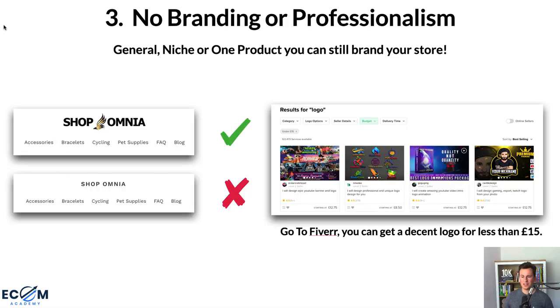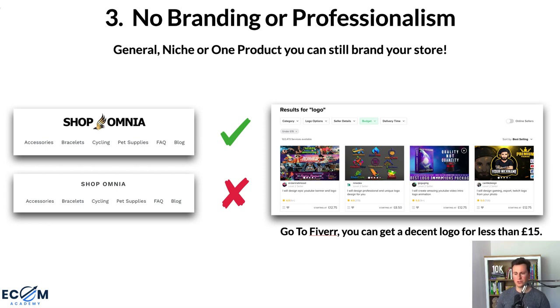Point number three is no branding or professionalism. Whether you're running a general store, niche store, or one-product store, it's not an excuse to skip branding. Number one is having a logo — you can get a pretty decent logo on Fiverr for less than £15. Looking at screenshots, even a basic logo looks far more professional than having none. One example on Fiverr has over a thousand reviews and a 4.9 rating starting at £12.75, so you can get good quality for a small price.